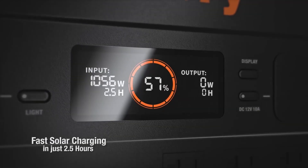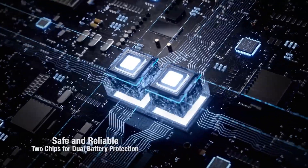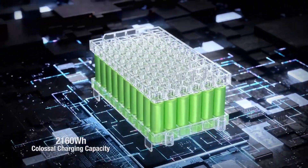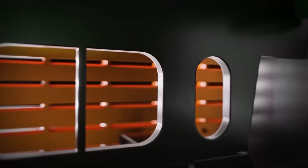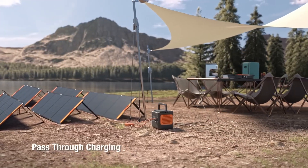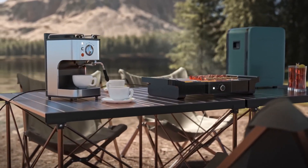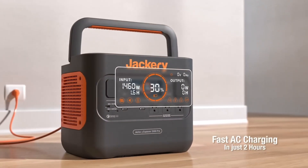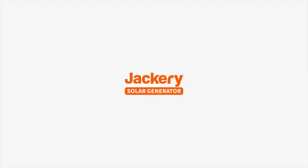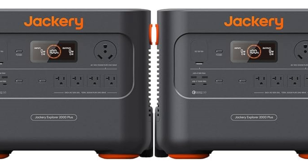The robust inverter delivers pure sine wave output, ensuring that sensitive devices operate smoothly without any risk of damage. One of the standout features of the Jackery Solar Generator 4000 Kit is its ability to be charged through solar energy. The included solar panels allow for efficient charging in direct sunlight, making it an eco-friendly option. In addition to solar charging, the generator can also be recharged via a standard wall outlet or your car's 12-volt socket. The kit features a lightweight and compact build, along with built-in wheels and a telescoping handle, making it easy to transport to campsites.